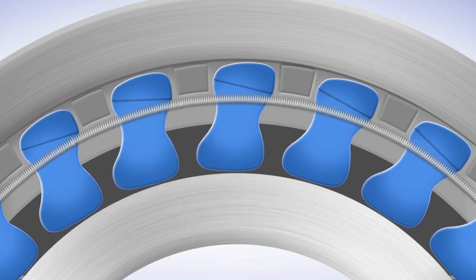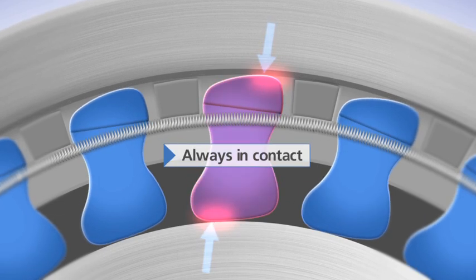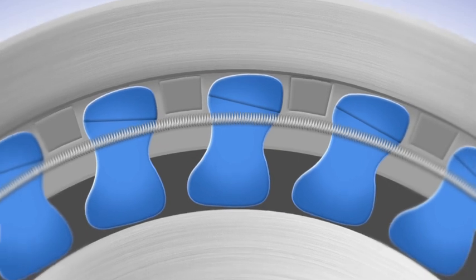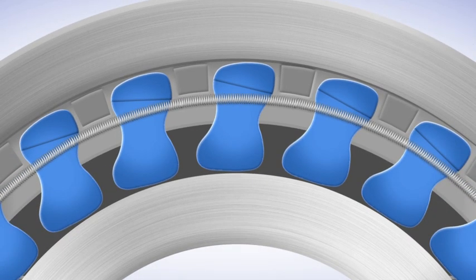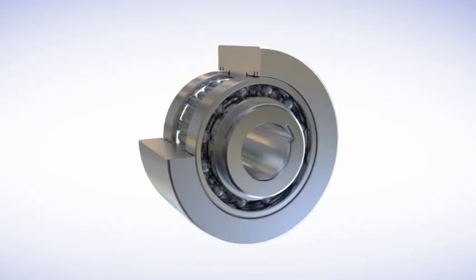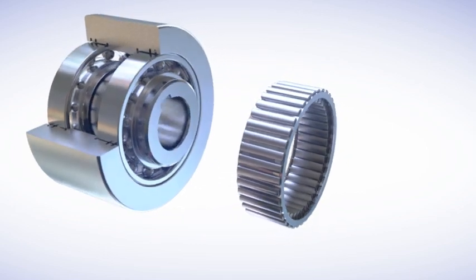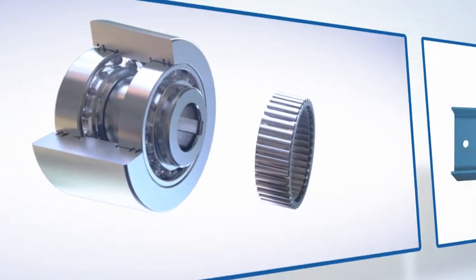Torque is transmitted from one race to the other by the wedging action of the spragues, consistently providing safe and reliable performance. A sprague clutch is designed so that the maximum number of spragues can be accommodated, enabling greater torque transmission in relation to its size and weight.